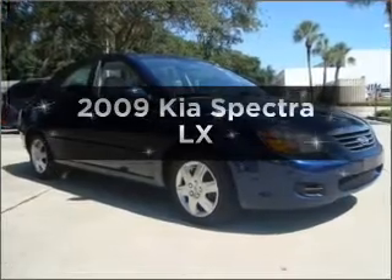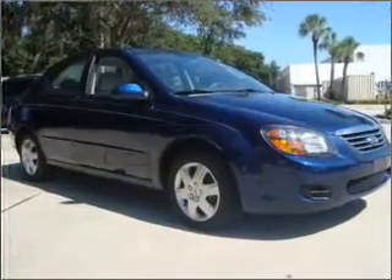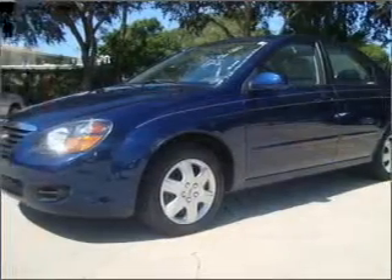Introducing the 2009 Kia Spectra. If you're looking for an automobile with great attributes, look no further.